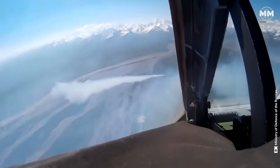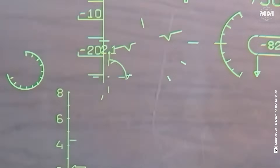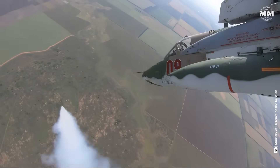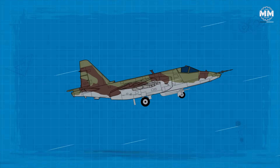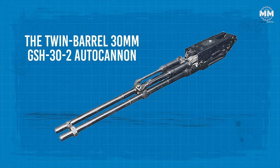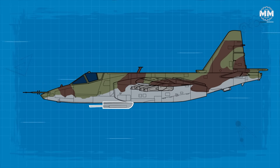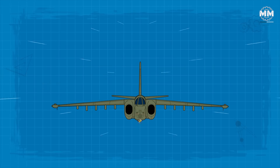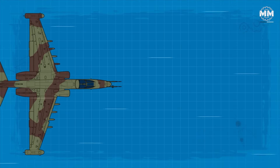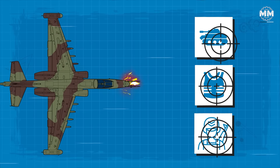The Sukhoi Su-25 is a flying arsenal designed to shred armoured vehicles, fortified positions and enemy defences with brutal efficiency. At the heart of its firepower is the twin-barrel 30mm GSH-32 autocannon, mounted under the fuselage on the port side. This high-velocity cannon fires at a blistering 3,000 rounds per minute with a 250-round magazine, allowing the Su-25 to rip through tanks, light armour and enemy positions with pinpoint accuracy.